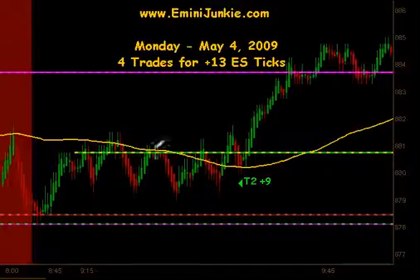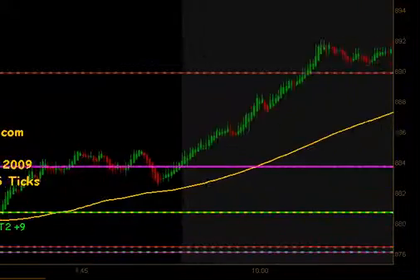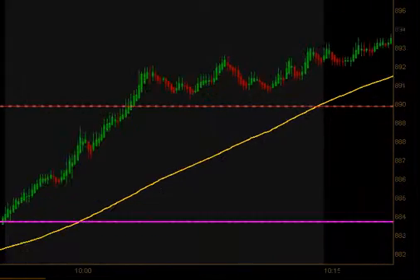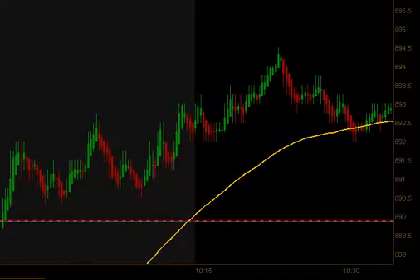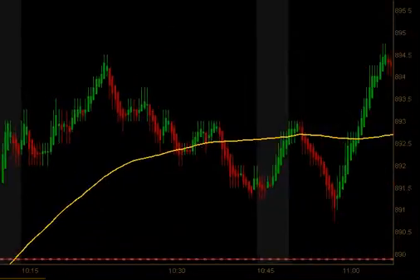We opened up this morning at 880.75 and basically traded a little sideways. We got a break above our moving average and our opening price, came back down towards that moving average, and got a signal to go long for targets 1 and 2 for 9 ticks. The market then took off and screamed higher. If you were trailing you caught a good portion of that move, but our target 2 was just out there, so we took 9 ticks on that particular setup.